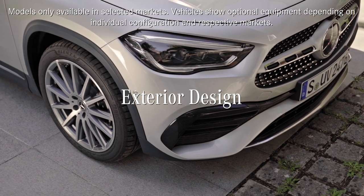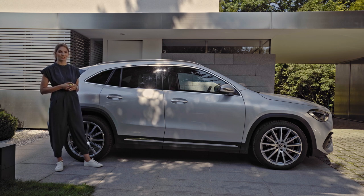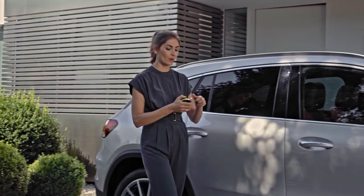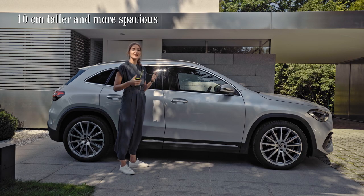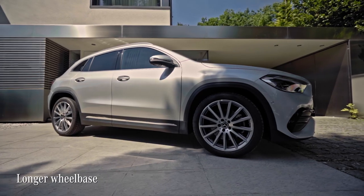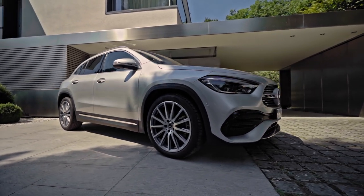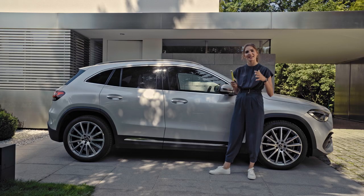The most eye-catching novelty isn't, in my opinion, a single feature — it is the whole new look of the Mercedes GLA. It has really grown up: it is over 10 centimeters taller than its predecessor, the wheelbase has also increased, and at the same time the overall length has shrunk slightly, which makes it the shortest Mercedes-Benz available. And if you think that's at the expense of space inside, I'll have a little surprise for you. Later.